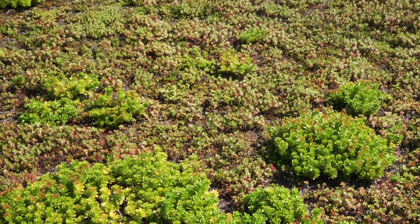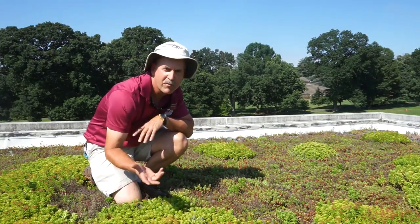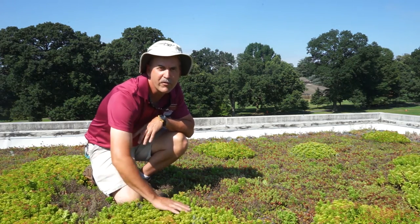There are also small leaf sedums next to quite a variety of different ones on this roof. Sedums can be put on with seed, in plugs, in cuttings, or in trays — so many different ways to get your green roof on a building.